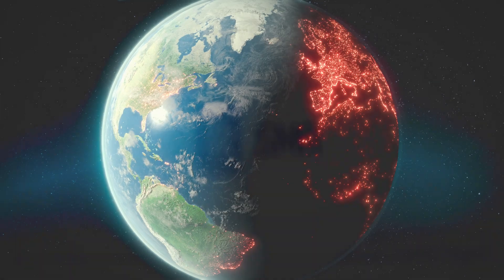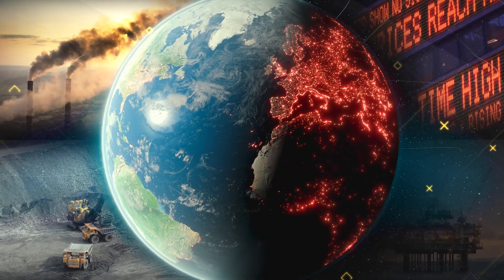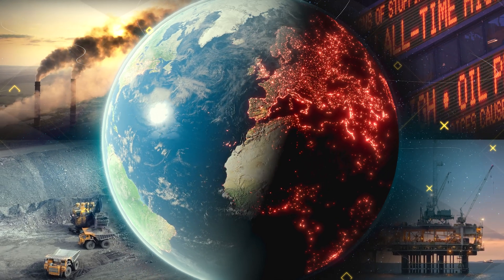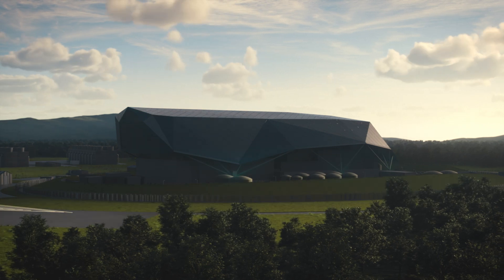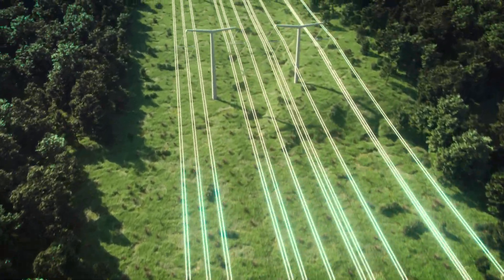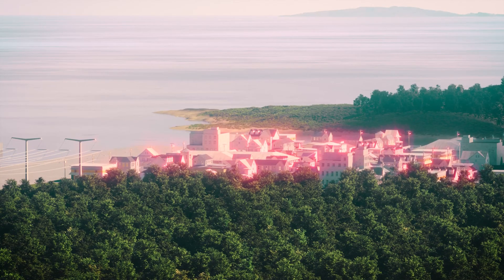The world is facing a global energy challenge, driven by rising prices, instability of supply and an over-reliance on fossil fuels. New nuclear will provide reliable, clean, affordable power, decarbonizing homes, industry and helping reach net zero.